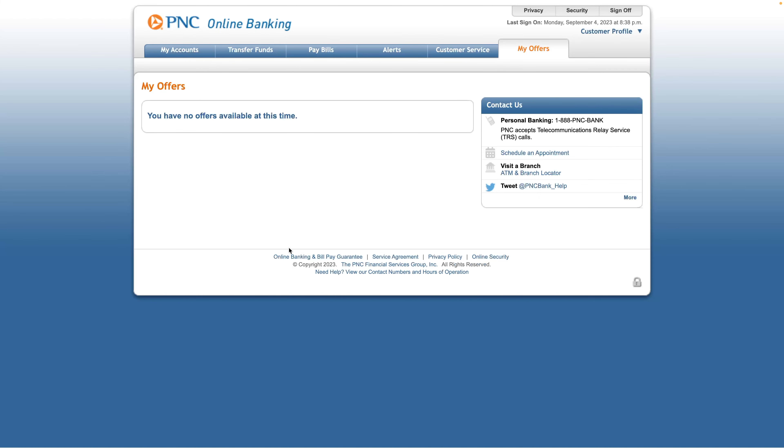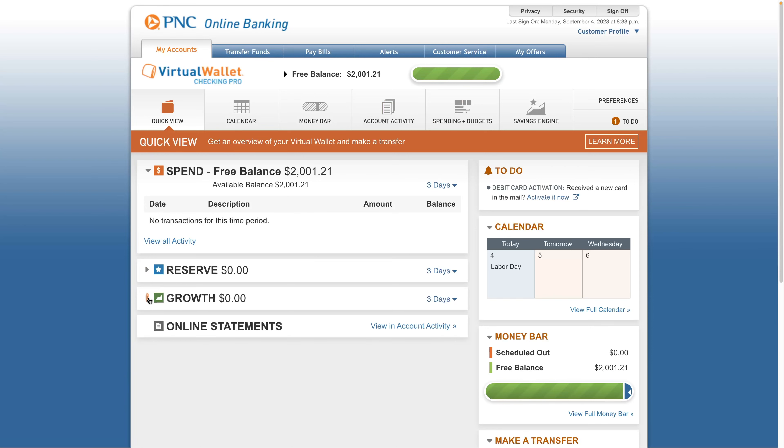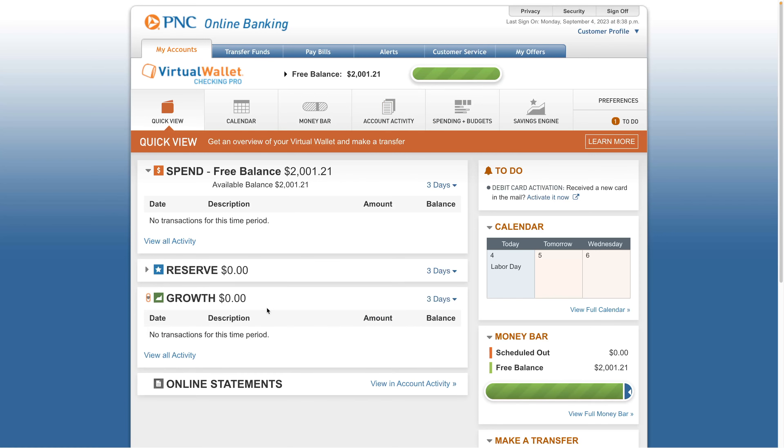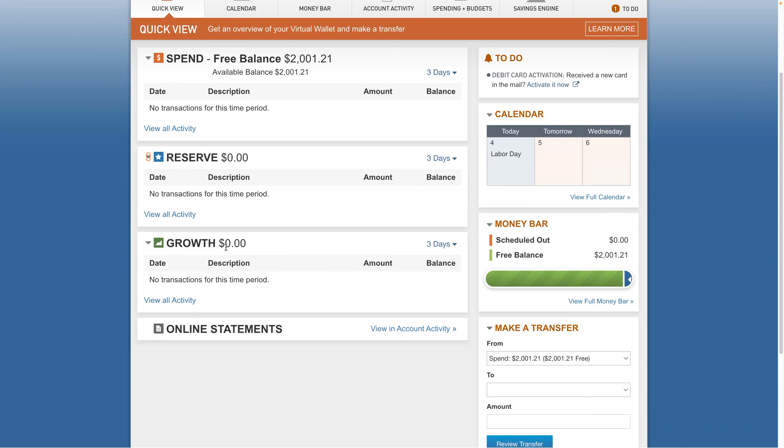Once you click on the account, you get a more modern interface. You can see the reserve and growth accounts — the growth is basically the savings portion at 4.65% APY. The reserve is like a piggy bank for short-term savings, like planning a trip or keeping emergency funds. This whole three-tier system is confusing to me and I don't like it. Though I guess some people might find it helpful, I would rather have one account, simplify things, and not have to worry about the six-item limit.